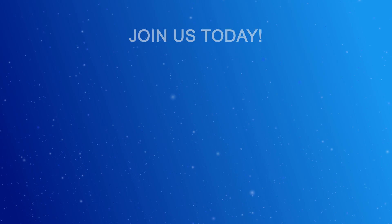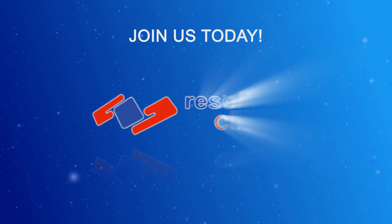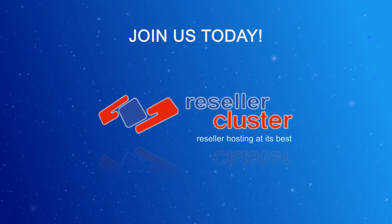If you want to sell VPS servers and earn even bigger commissions, then join us today at www.ResellerCluster.com.